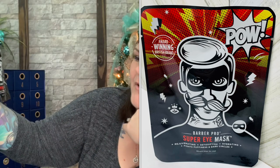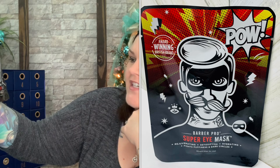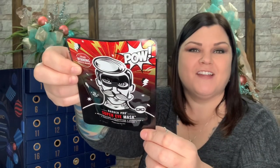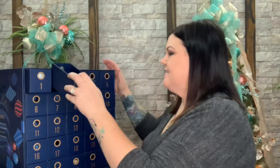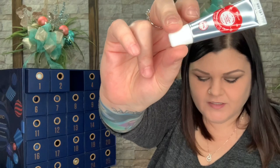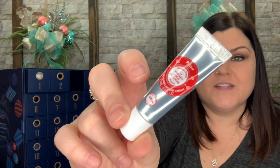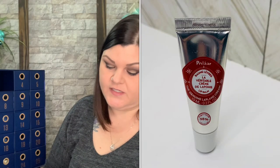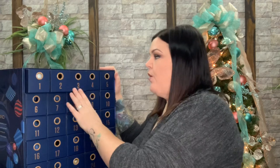Barber Pro Super Eye Mask — rejuvenating, detoxifying, hydrating, fights puffiness and dark circles, award-winning British brand. Such cute packaging! Number three is a Polar lip balm, full-size product. I don't see a specific flavor listed, just lip balm — definitely a good thing in the winter because my lips always get dry.